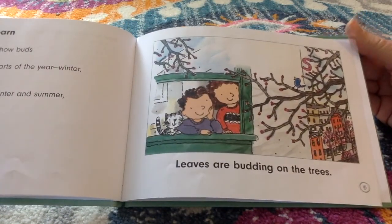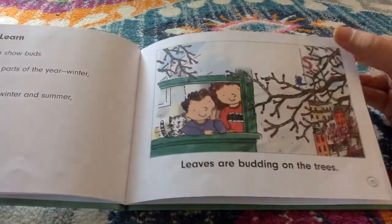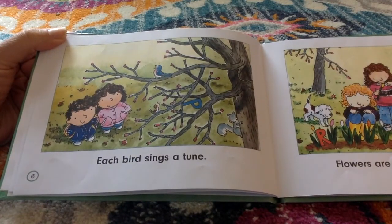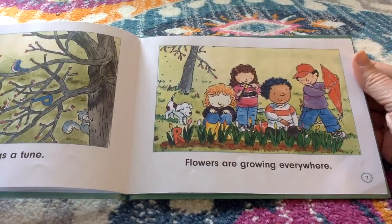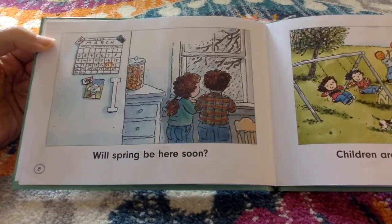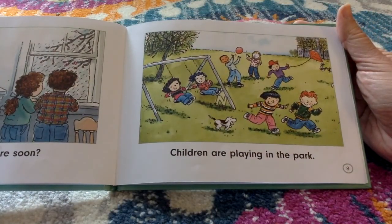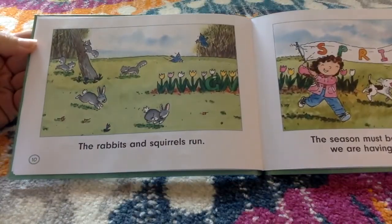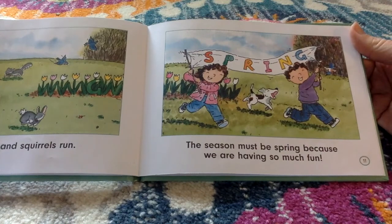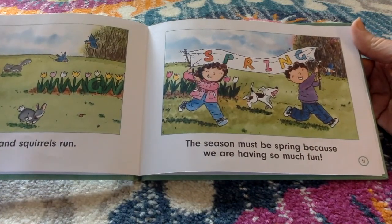Leaves are budding on the trees. Each bird sings a tune. Flowers are growing everywhere. Will spring be here soon? Children are playing in the park. The rabbits and squirrels run. The season must be spring because we are having so much fun.